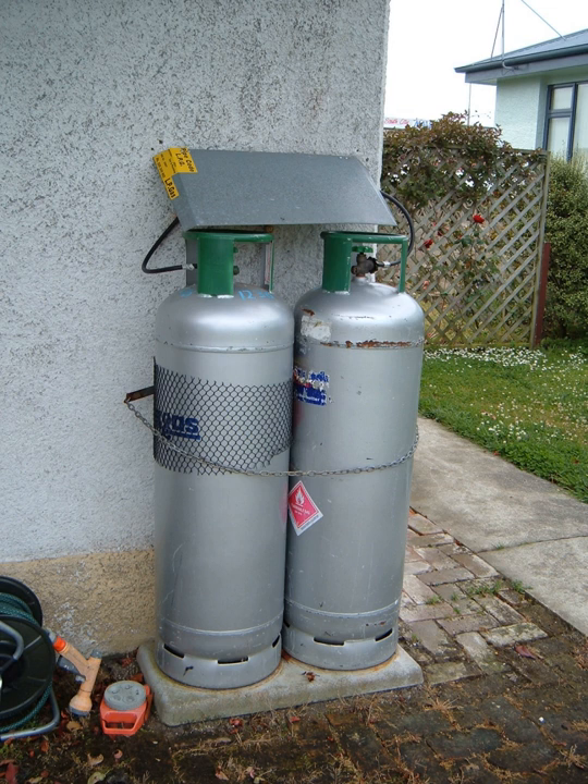LPG is composed mainly of propane and butane, while natural gas is composed of the lighter methane and ethane. LPG, vaporized and at atmospheric pressure, has a higher calorific value — 46 MJ per cubic meter (12.8 kWh/m³) — than natural gas methane at 38 MJ per cubic meter (10.6 kWh/m³), which means LPG cannot simply be substituted for natural gas. To allow use of the same burner controls and similar combustion characteristics, LPG can be mixed with air to produce a synthetic natural gas. LPG-air mixing ratios average 60/40, though this is widely variable; the method for determining mixing ratios is by calculating the Wobbe index, with gases having the same Wobbe index considered interchangeable.